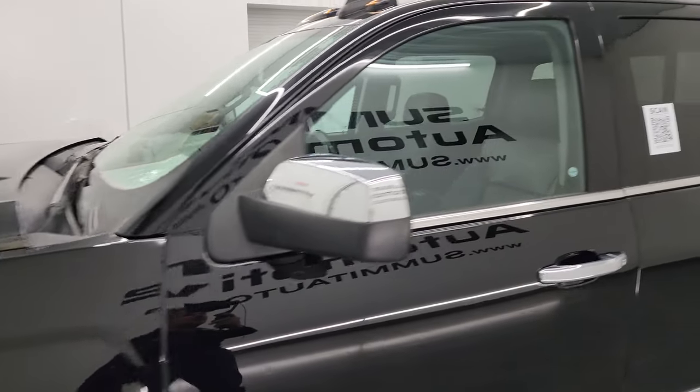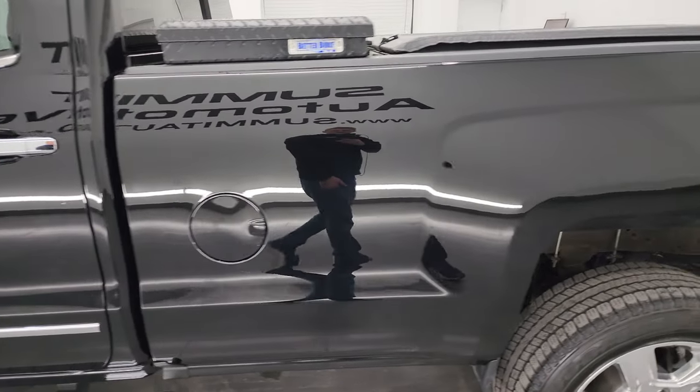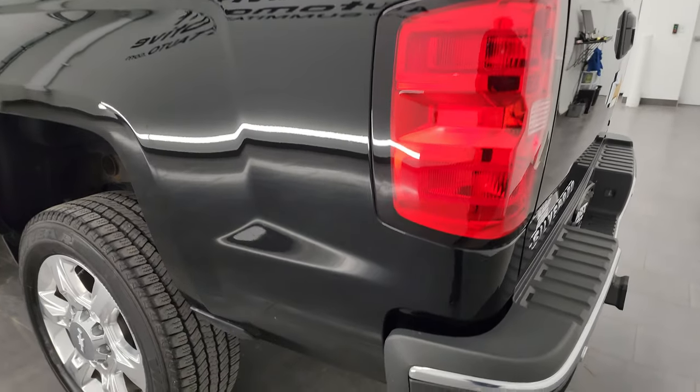Black clear coat color. I shoot all my videos in 4K, so if you have HD capabilities, turn them on now, because it is your best way to check out the quality, condition, options, and cleanliness of the truck before seeing it in person.